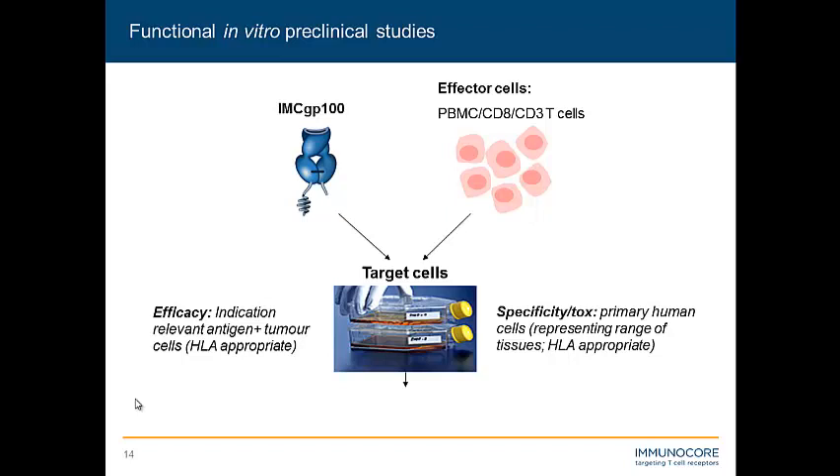Of course, we want these to be HLA-appropriate as well. The main readouts we use in Immunocore's preclinical department are T cell activation assays such as interferon-gamma ELISpot, early cell killing indications such as granzyme B ELISpot, and we also utilize the Incucyte platform. We've developed a T cell killing assay based on caspase activity using the Incucyte. We also assess cytokines using the Luminex platform to assess multiplexing of different cytokine release.